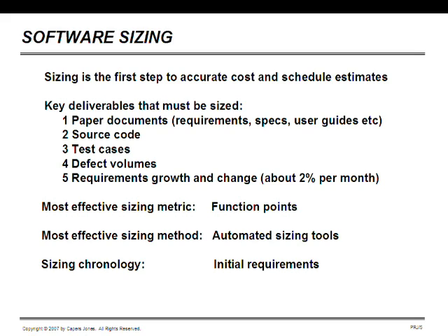The first of these topics is software sizing, which is really the first step to accurate cost and schedule estimates. The key deliverables that must be sized include paper documents, requirements, specifications, and about 50 others, and source code. Because we have 600 programming languages in existence, and many applications use at least two, some use as many as a dozen, sizing source code is rather tricky.